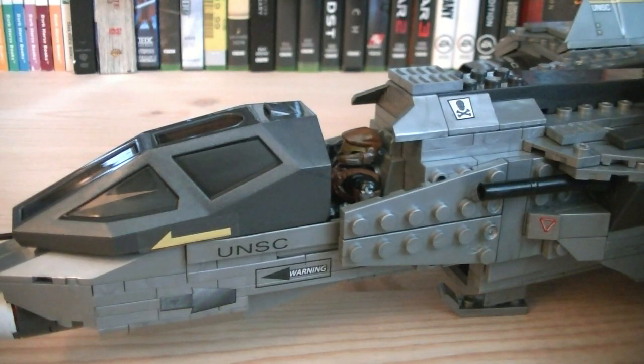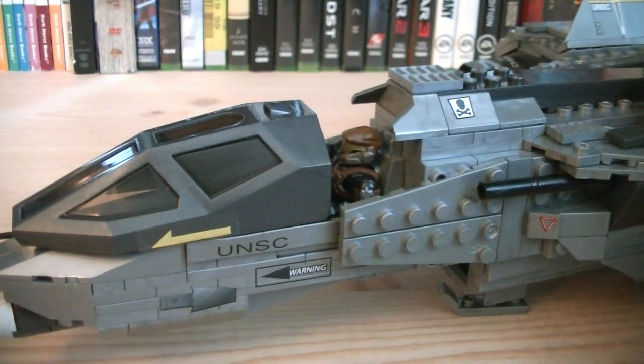And last but not least, the only major feature on the saber is that it can seat one minifigure in the cockpit, and it has an opening and closing canopy.